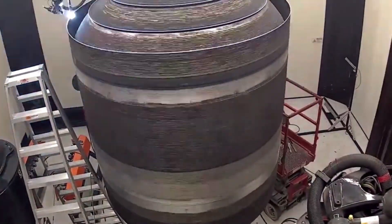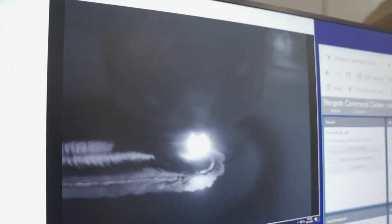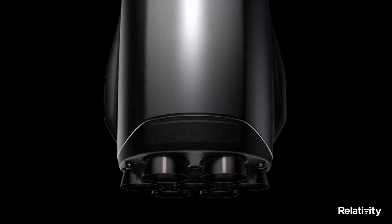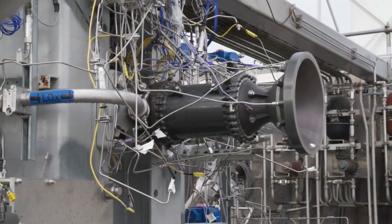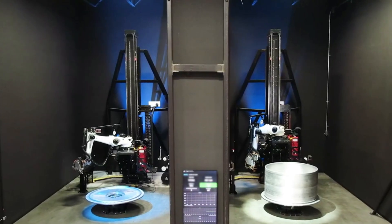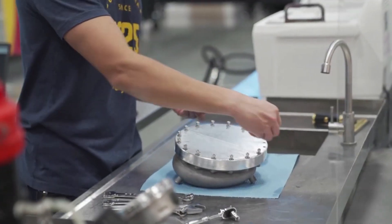Now that we know some of the progress Relativity Space has been making on the rocket, we can take a closer look at the design and idea behind Terran-R. The first key feature revolves around a massive reduction in parts — specifically, the company is confident in creating a 100-times reduction in parts. By fusing 3D printing, artificial intelligence, and autonomous robotics, Relativity is attempting to print its rocket structure and engines with significantly fewer touch points and lead times, simplifying the supply chain and increasing overall system reliability.